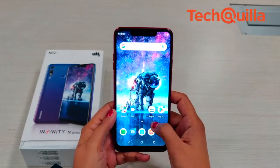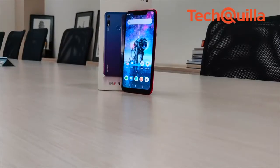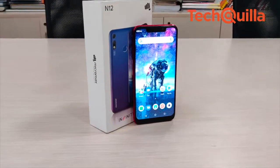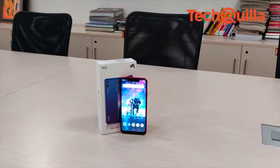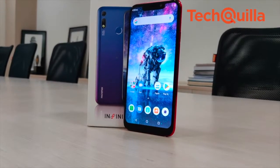Micromax seems to be gearing up to give its Chinese rivals some competition, especially in the sub Rs 10,000 market. The launch of its first Nord series of smartphones, the Infiniti N11 and Infiniti N12, for Rs 8,999 and Rs 9,999 respectively in December can be seen as a step in that direction.